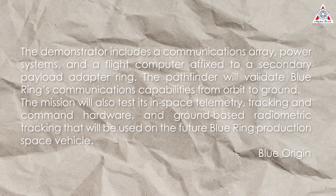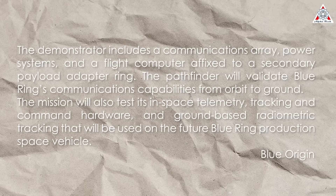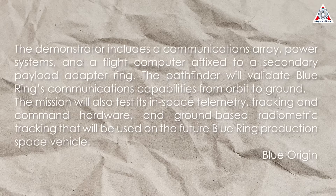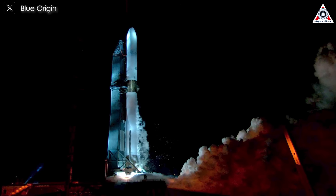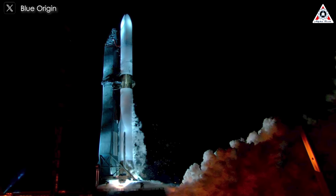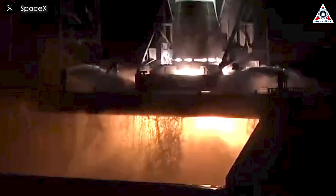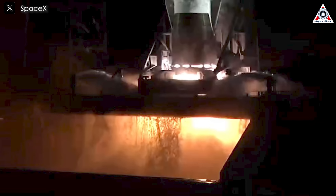The mission will also test its in-space telemetry, tracking, and command hardware, and ground-based radiometric tracking that will be used on the future Blue Ring production space vehicle. From launch to landing, Blue Origin's New Glenn debut should last about six hours. If successful, the mission could count towards one of Blue Origin's certification flights of New Glenn for the Space Force and National Security Space Launch Program.